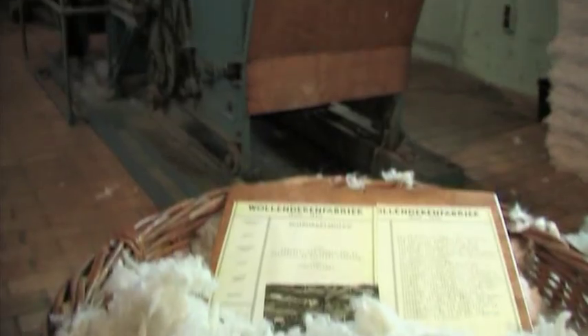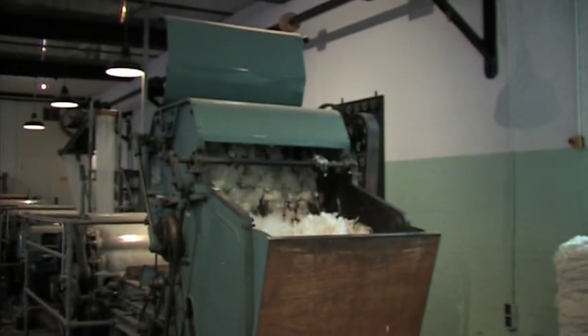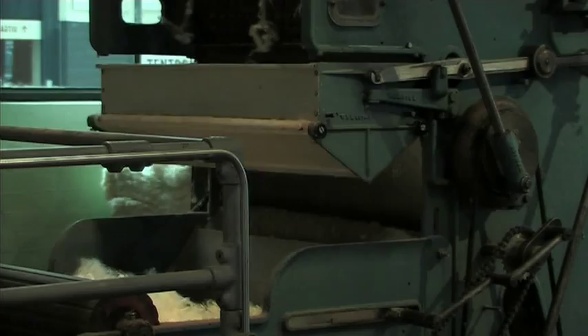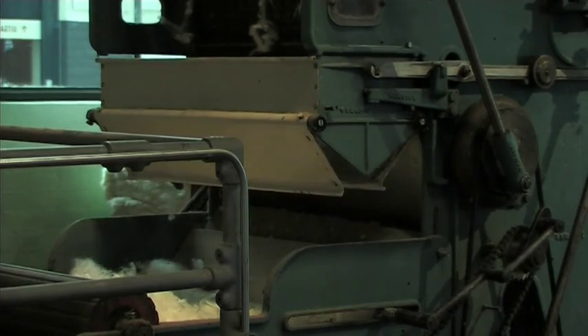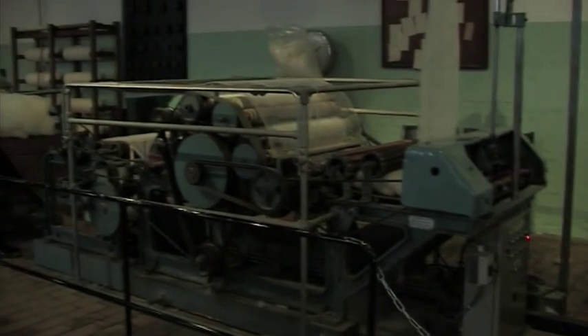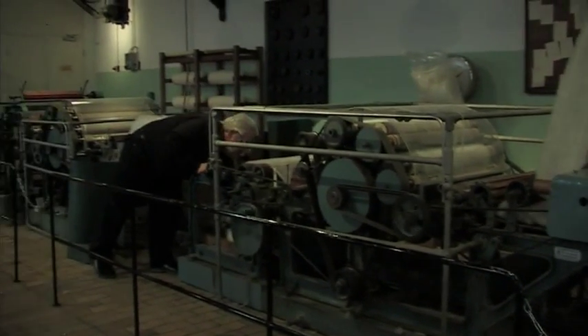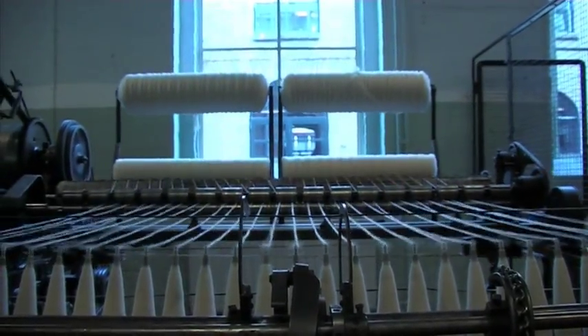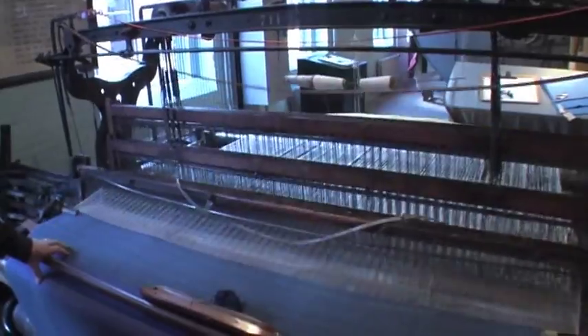Wool. Nowadays they turn it into fabric within seconds. But back then, it just wasn't so easy. The wool had to go through a big, loud series of machines. The big machines were very dangerous, and there was a time when even little children used to crawl between the machines to take out the wool.